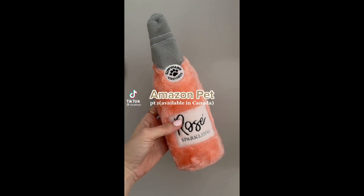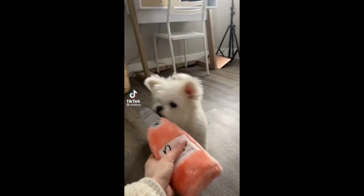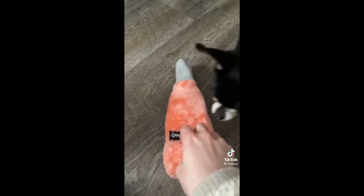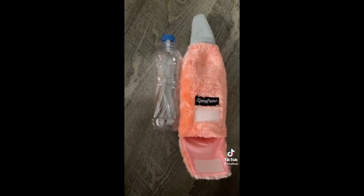Amazon must-have pet edition — available in Canada. It's a rose sparkling wine bottle. There's an actual plastic bottle inside so if it gets gross after a while, you can replace it.